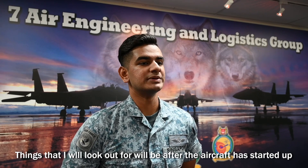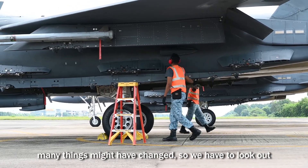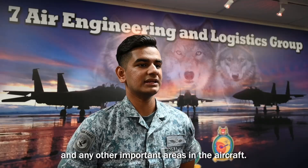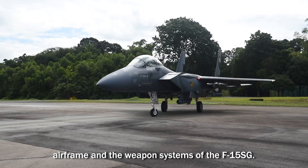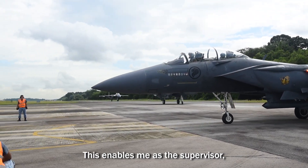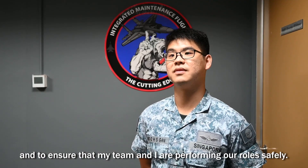Things that I will look out for — after the aircraft has started up and has taxied to the point where we do our EOR checks, many things might have changed. So we have to look out for these safety points, surfaces, and any other important areas on the aircraft. I am selected as an EOR crew because I possess the knowledge of both the airframe and the weapon systems of the F-15SG. This enables me as a supervisor to see the whole picture of what's happening at the EOR checkpoint and to ensure that my team and I are performing our role safely.